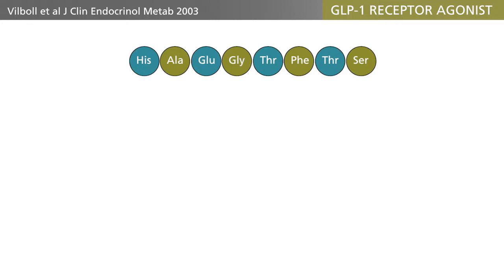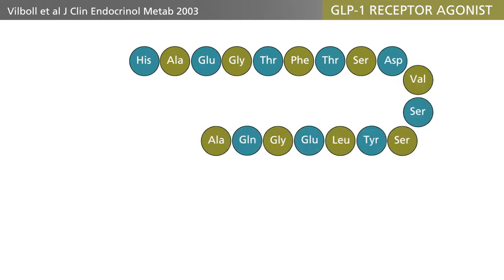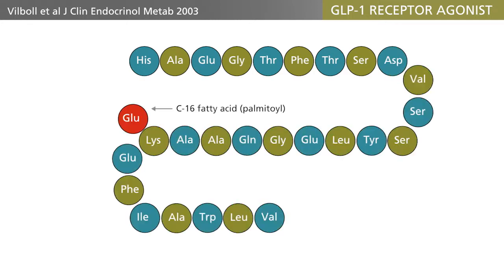Another approach has been to attach a fatty acid chain to the GLP-1 molecule. Liraglutide is such a molecule. Because of the fatty acid, the molecule will bind to albumin in the blood, and in this way both DPP-4 resistance and a very long half-life of 12 hours are obtained.